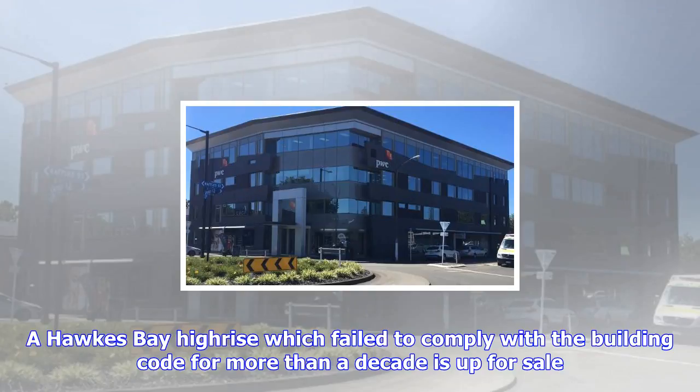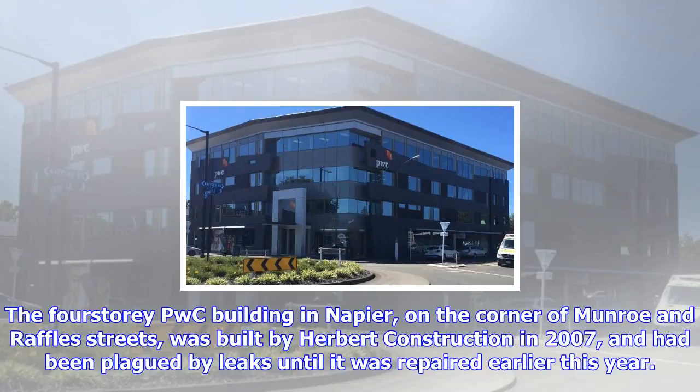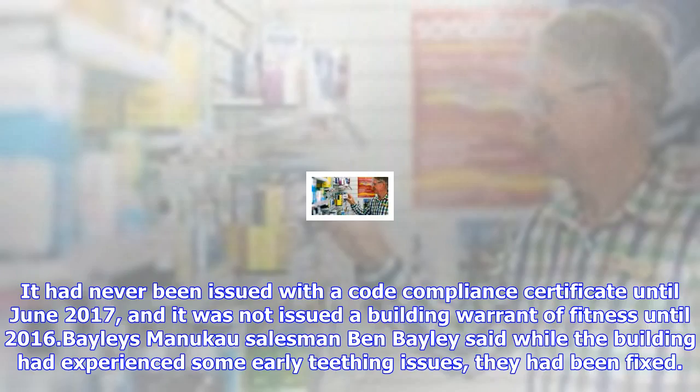It had never been issued with a code compliance certificate until June 2017, and it was not issued a building warrant of fitness until 2016. Bailey's Manukau salesman Ben Bailey said while the building had experienced some early teething issues, they had been fixed. Read More: Napier's PWC Building still fails to comply with building code a decade later. City Council says new notice due to fixed leaky PWC Building. Liquidators trying to bankrupt Napier developer Malcolm Herbert. Liquidators file legal action against Herbert Construction Director over unpaid debts.